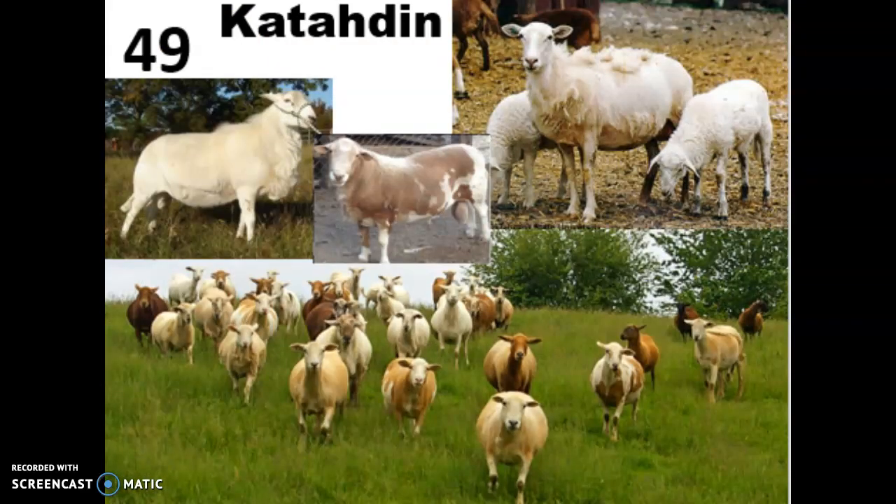The Katahdin should look familiar because this is what we raise on campus. It is a hair sheep, which is wonderful because you don't have to shear it, and it can live in just about any environment. They come in white, tan, and brown colors and are bred to be a low-maintenance meat sheep. They came out of Maine in the 1950s and were named after Mount Katahdin. They are hardy, adaptable, parasite-resistant, and have a two-layered coat of coarse outer hairs with a woolly undercoat that they shed throughout the year. They're often used to manage vegetation by grazing, and since they are one of the lowest-maintenance sheep, they're a perfect choice for facilities with students involved.